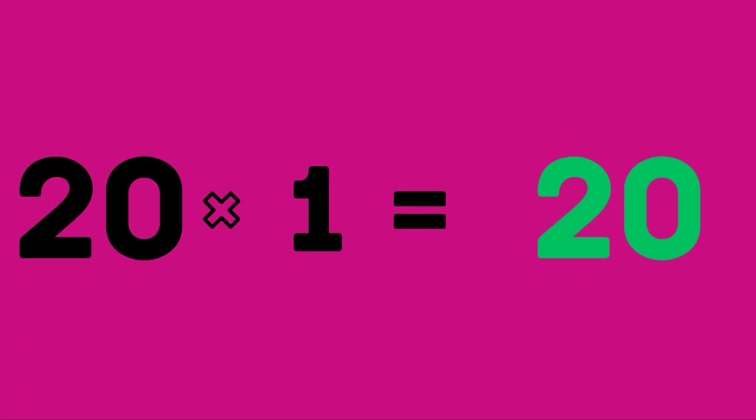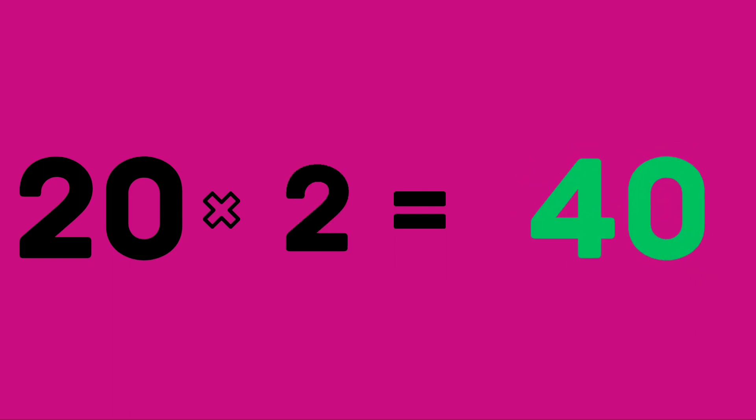Twenty ones are twenty. Twenty ones are twenty. Twenty twos are forty. Twenty twos are forty. Twenty threes are sixty. Twenty threes are sixty.